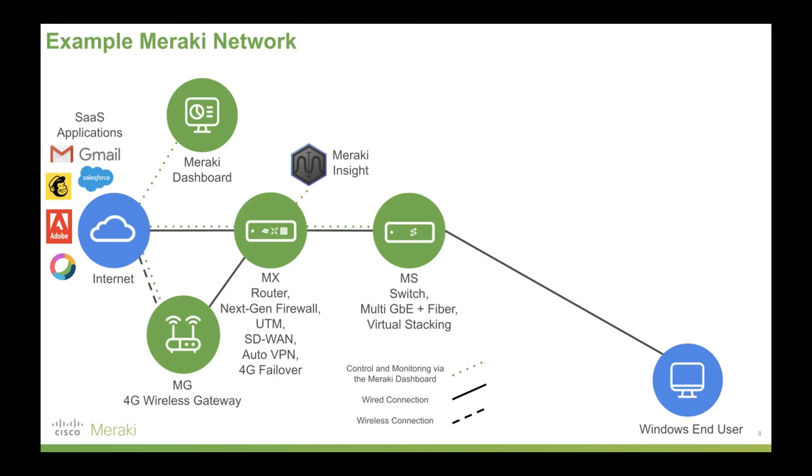We're now going to add Meraki Insight. That is software to run off the back of our MX security appliances. These give insights into the actual ISP performance of your links, as well as your actual applications themselves. So if you've got mission-critical things like VoIP that you really need to track, Meraki Insight is a great fit.